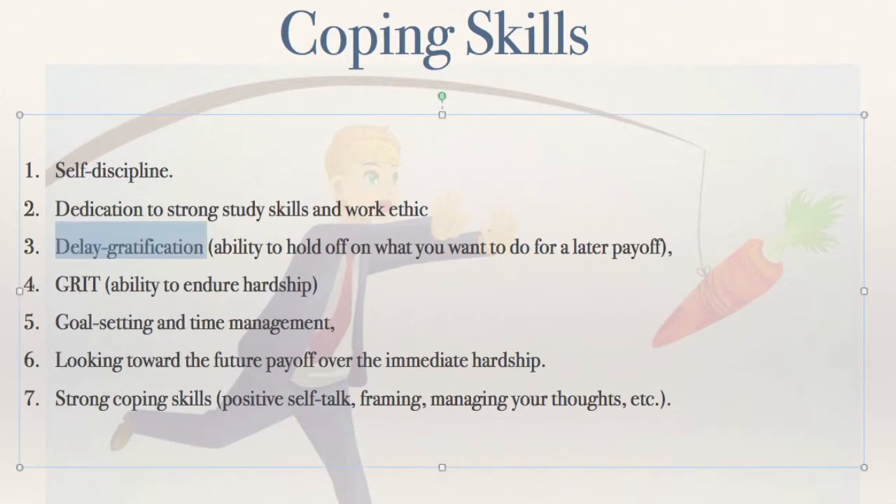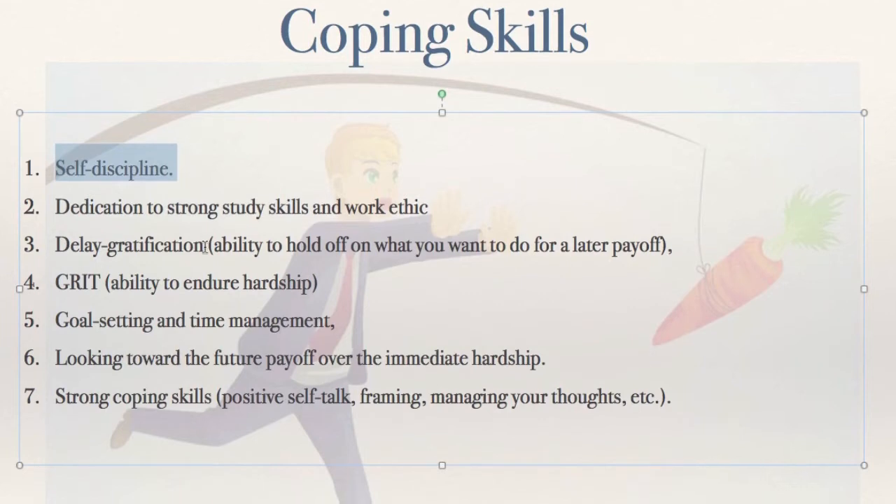Delayed gratification — that's the ability to hold off on what you want now for a later payoff. For example, I've got a student in one of my classes: instead of doing her homework, she goes home and plays video games all night. What would work better would be for her to use the video games as a reward for doing her homework. That would generate study skills, self-discipline, and the video games would have more value to her.